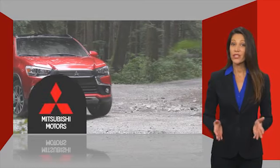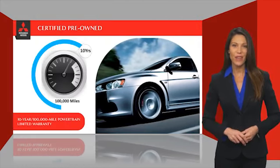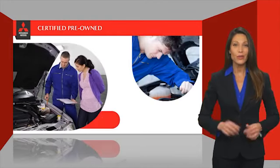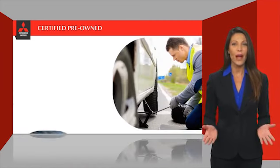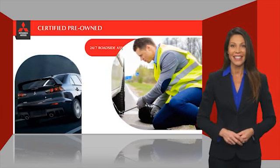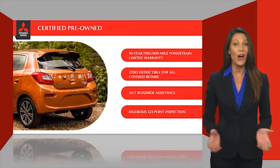Owners of a certified pre-owned Mitsubishi vehicle get the same powertrain limited warranty coverage as the original owner. Even better, there is zero deductible for all covered repairs, and they provide 24-hour roadside assistance at no cost while the certified warranty is in effect. Check out your local Mitsubishi dealer today to find out all the details.